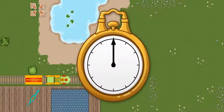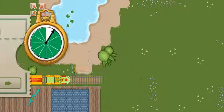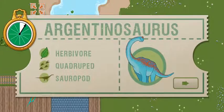All aboard! We have this much time to make it to the first station. This time, we're picking up an Argentinosaurus. Argentinosaurus lived during the Cretaceous time period and is one of the largest known dinosaurs.